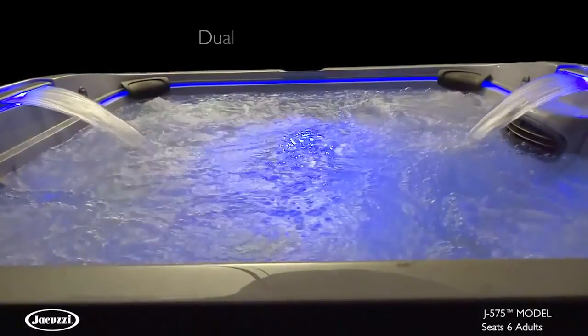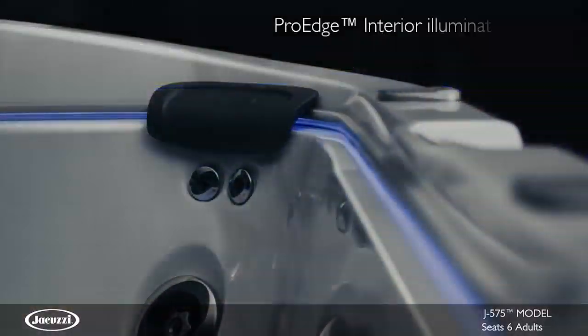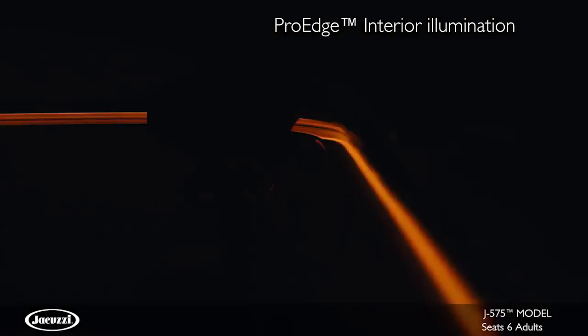And inside, the high-performance lounge seat model is accentuated with two cascading waterfalls and ProEdge interior illumination for ambiance and beauty.